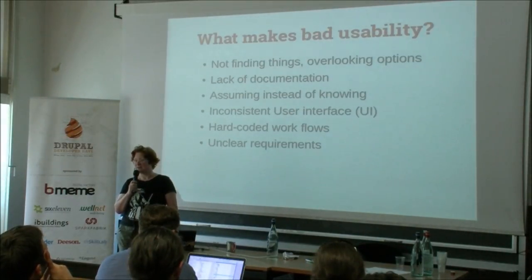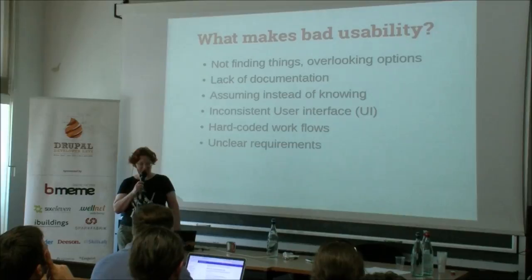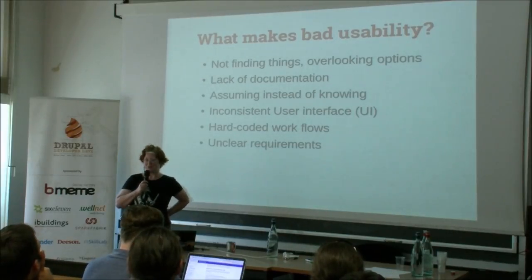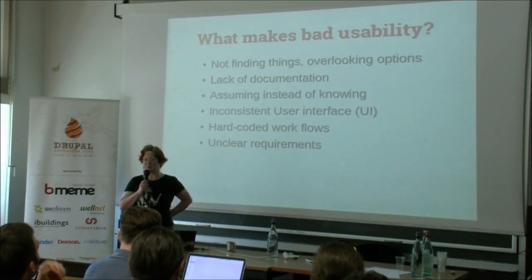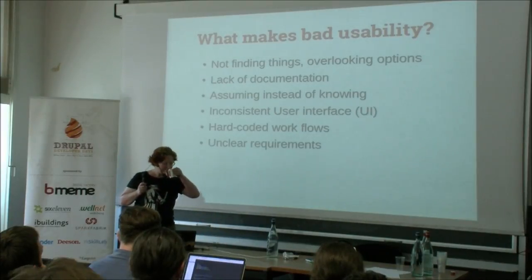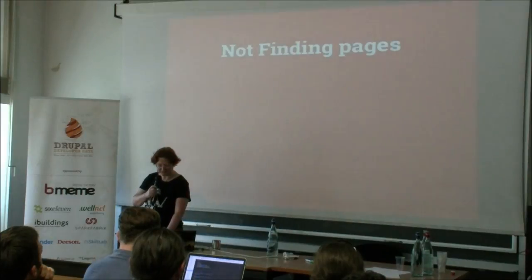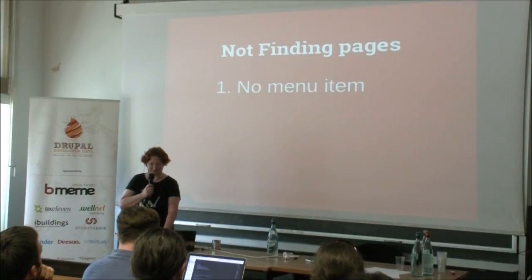So what makes bad usability? Quite often it's simply not finding things, overlooking options, a lack of documentation — so you have to assume instead of knowing what a functionality does or what a word means. It's inconsistency in the user interface, hard-coded workflows, or unclear requirements. Let's start with not finding pages. Quite often you can't find a page because it simply hasn't got a menu item. If you look for the permissions page — it's under People, but not under People in Configuration.